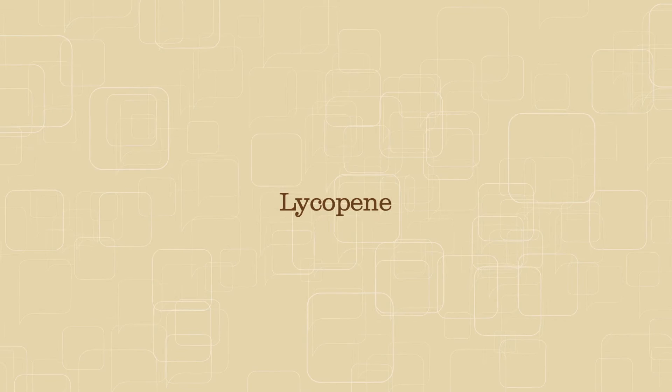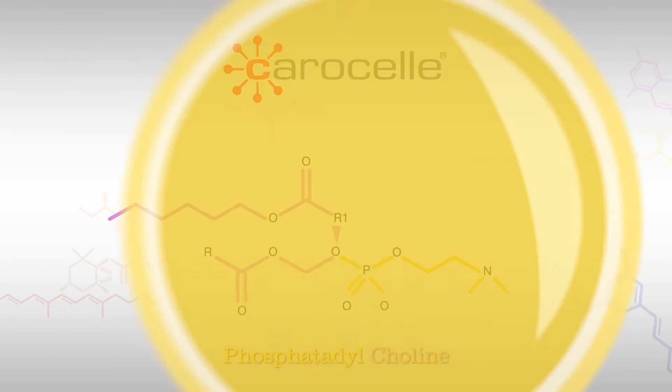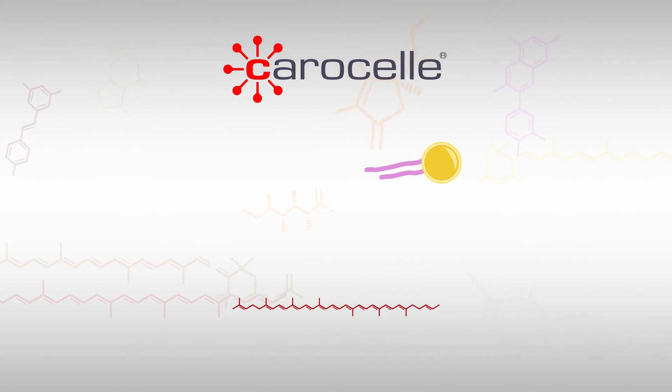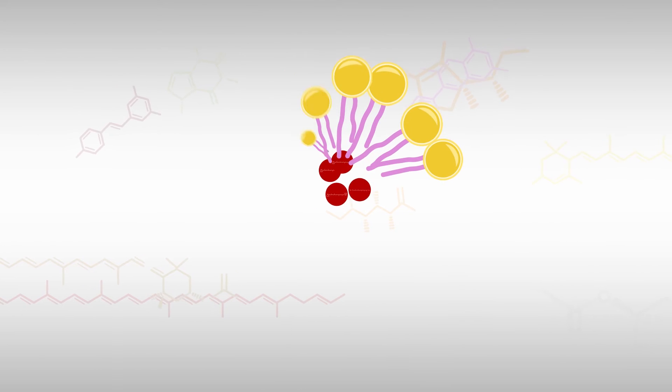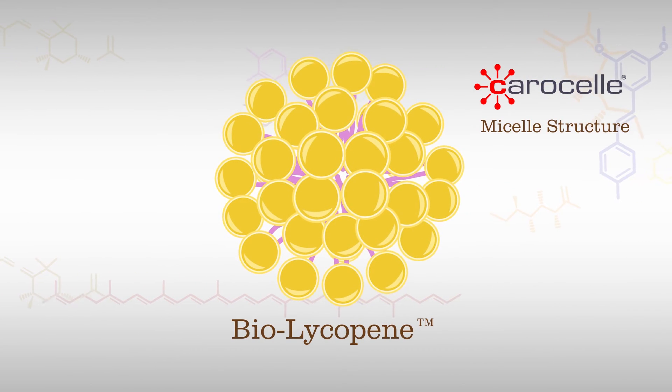The best way to get lycopene is from BioLycopene from MedVital. BioLycopene uses the patented carousel process to build natural micelle structures around lycopene molecules, coating the lycopene with lipids at the microscopic level for significantly enhanced absorption.